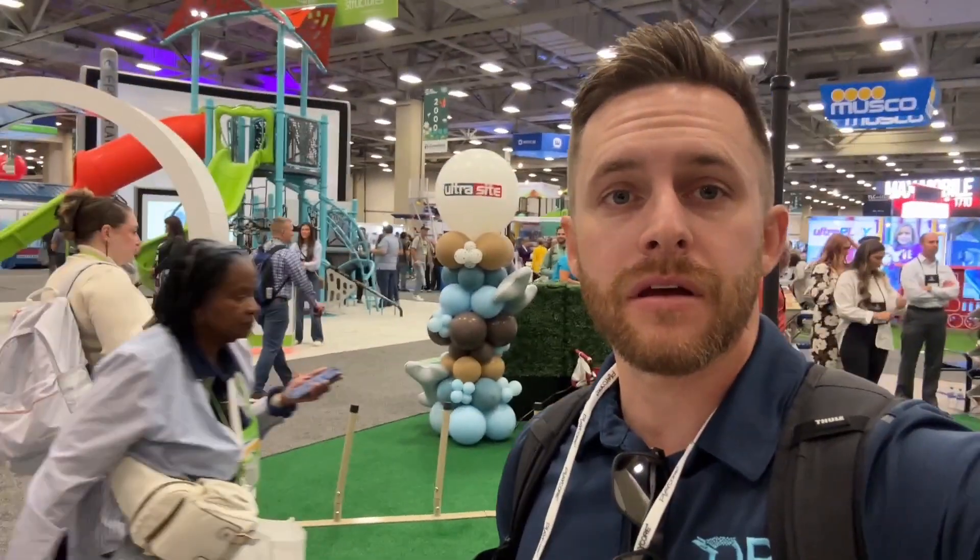Good morning everyone. We are here at the NRPA show in Dallas, Texas. This is probably the biggest parks and recreation show in North America. This is our first year here from ORI and it's pretty impressive. We're going to go around and see what a lot of these play equipment look like, different servicing applications, and meet some of the vendors. So stay tuned.